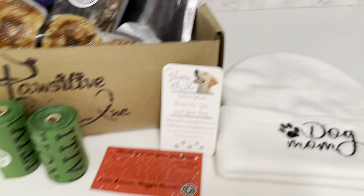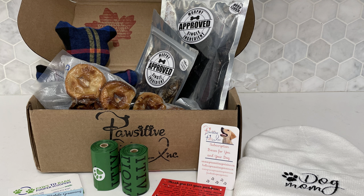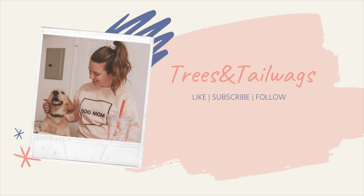You can use the code MAX10 to receive 10% off your first purchase. And of course, to see more unboxing videos and more of our life, make sure to like, subscribe, and follow us. You can follow us over on Instagram at treesandtailwaves.